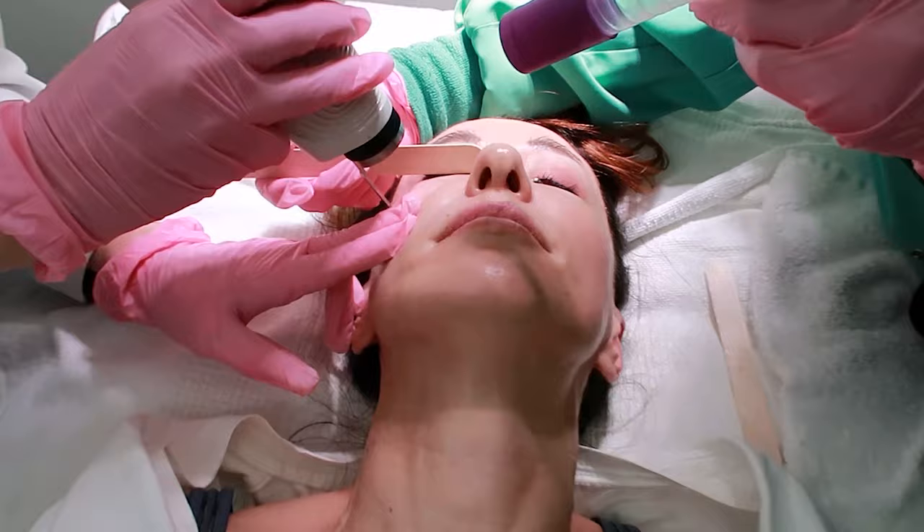A CO2 laser basically is a machine that sends a beam of energy at your face. In our case, we had a fractional ablative laser, which means only columns of tissue were treated, leaving in between healthy areas. That's important because we can heal faster and the downtime is significantly decreased.